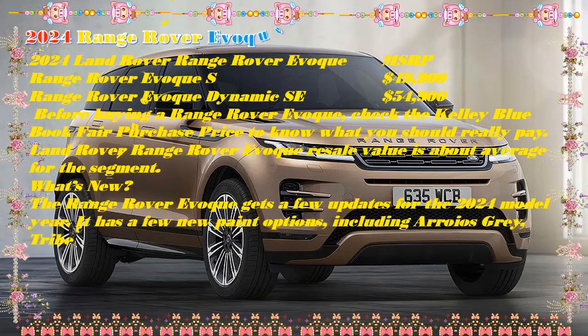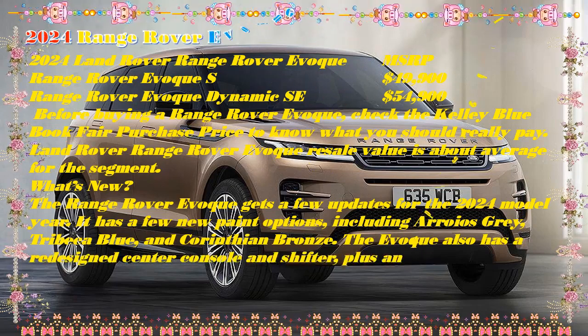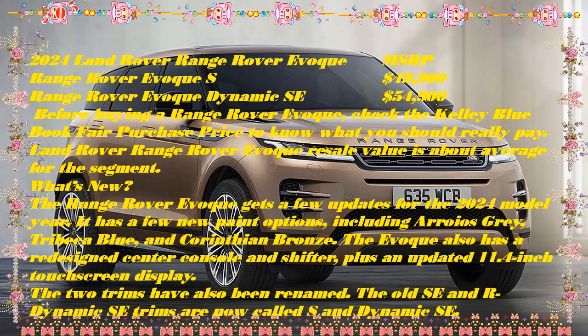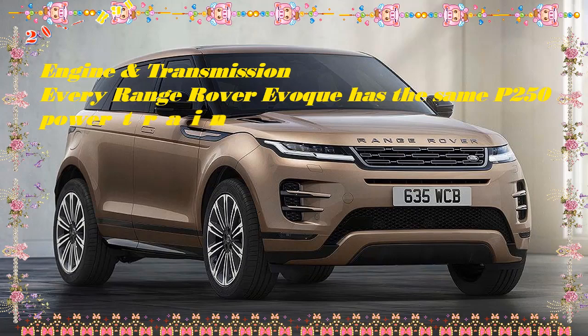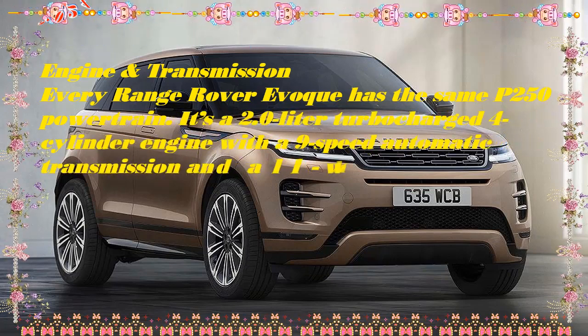But the EVA-Key's curbside presence and posh styling are as appealing now as they were when it first arrived on the scene, and it has some useful off-road tech for those who dare to take it along a dirt road. The release date of the 2024 Land Rover Range Rover EVA-Key is mid-2023, and it's already available to configure on the Land Rover website.